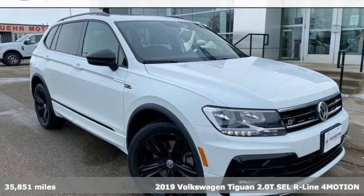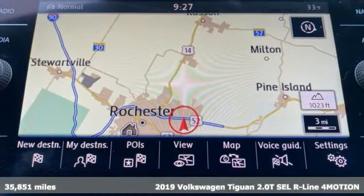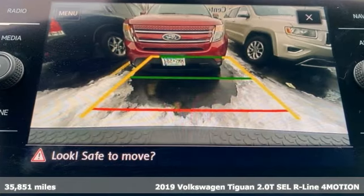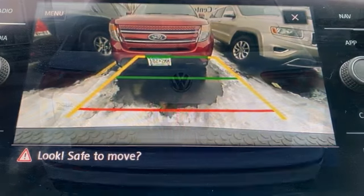Here's a 2019 Volkswagen Tiguan. Sophistication, space, and common sense are the essence of this adaptable utility vehicle. Plus, it offers an exciting list of features.